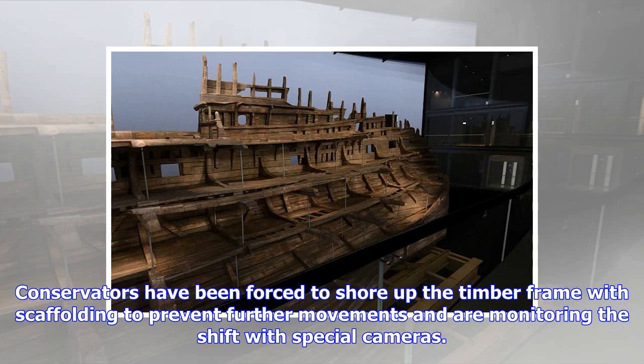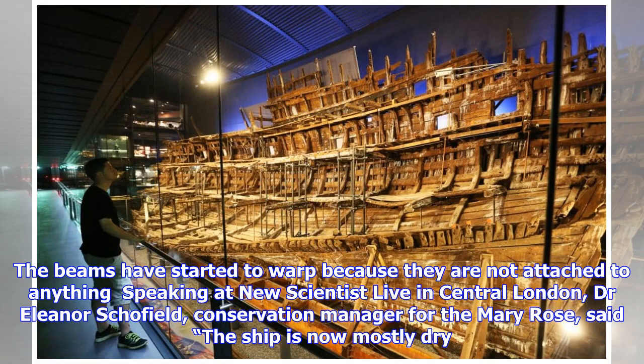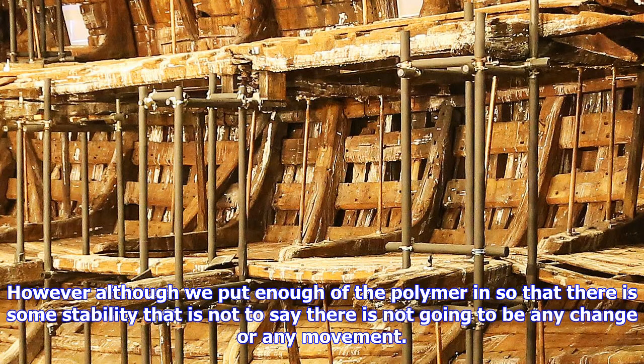We only have one half of the hull, so the deck beams are not attached to anything on the other side. If you look very closely you will see there is scaffolding in places that we have had to install because of this movement. We've also had various laser scans done on the hull and we're using those to understand the movement. You can see through the years the hull has started to come down on itself and the deck beam has twisted since we're not spraying anymore.